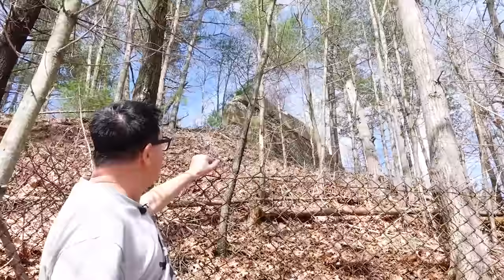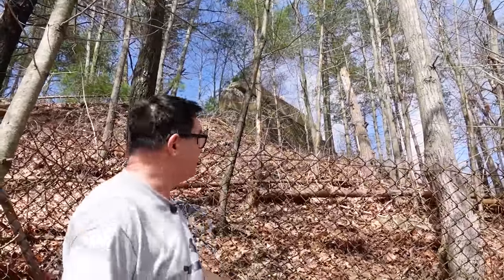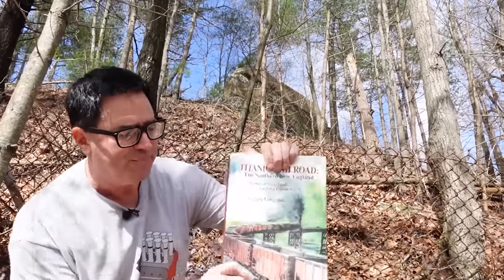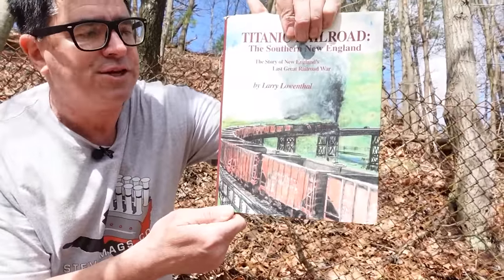That big hunk of concrete right there has been standing for 110 years — built in 1912, and it's 2022 right now. That was going to be the end of a bridge, the Horseshoe Curve, as it was called. And here's a picture of the Never Happened Horseshoe Curve. It's an amazing thing.